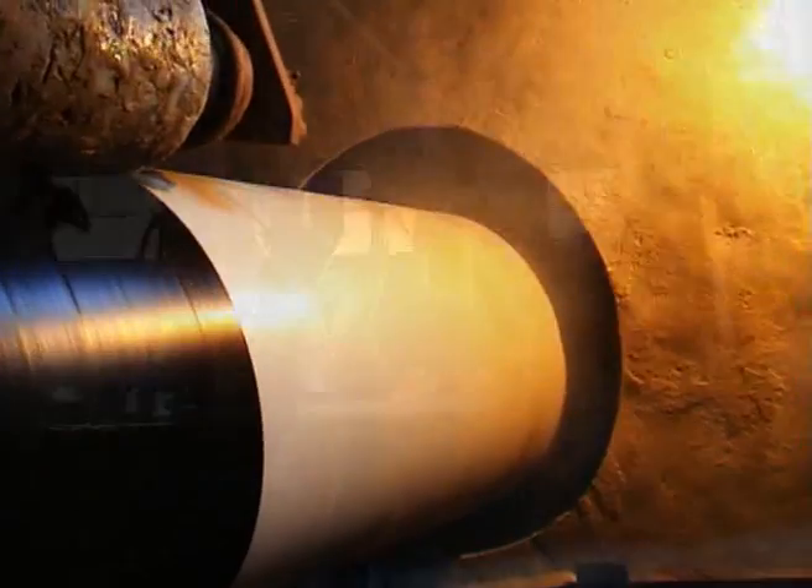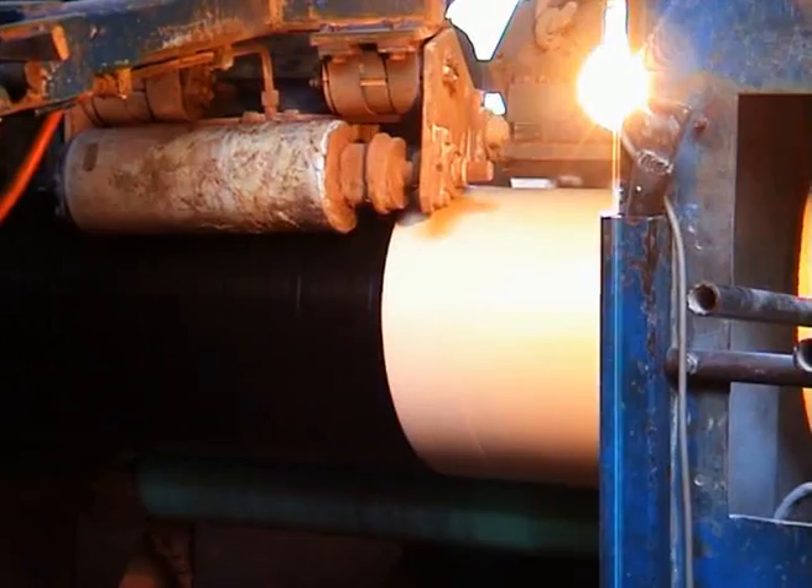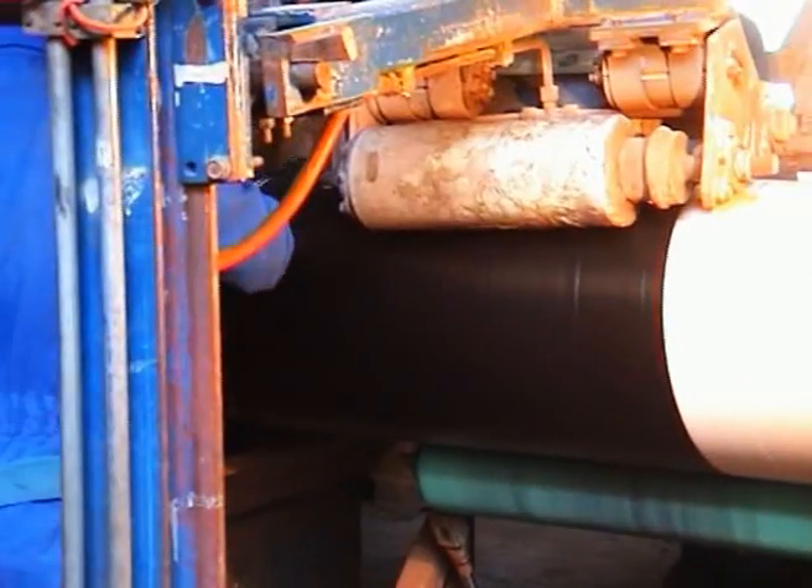Melt temperature for the polyethylene is maintained at about 210 to 220 degrees centigrade. The adhesive and polyethylene are pressed on the pipe surface by a pressure roller.